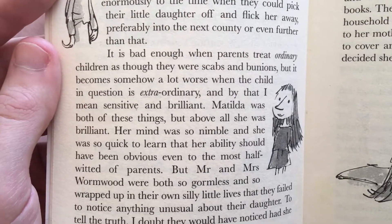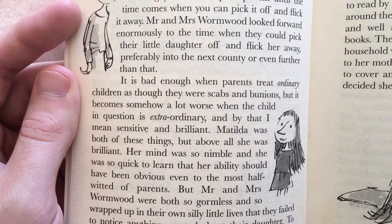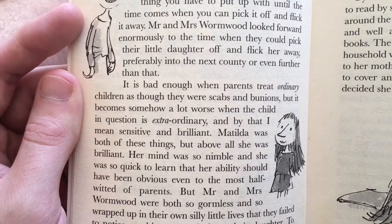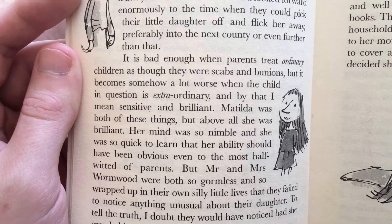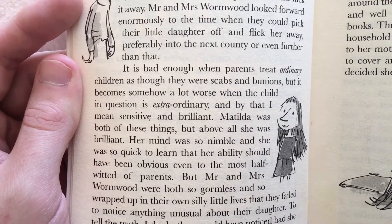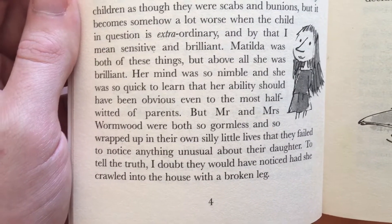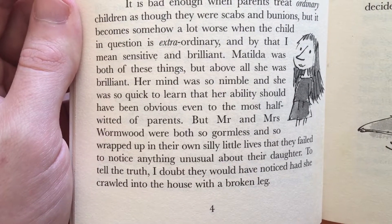preferably into the next country or even further than that. It is bad enough when parents treat ordinary children as though they were scabs or bunions, but it becomes somehow a lot worse when the child in question is extraordinary, and by that I mean sensitive and brilliant. Matilda was both of these things but above all she was brilliant. Her mind was so nimble and she was so quick to learn that her ability should have been obvious even to the most half-witted of parents. But Mr and Mrs Wormwood were both so gormless and so wrapped up in their own silly little lives that they failed to notice anything unusual about their daughter.